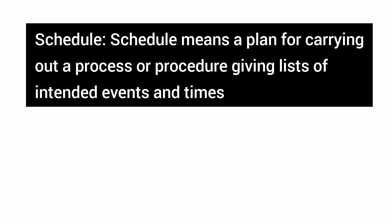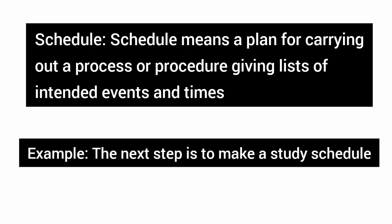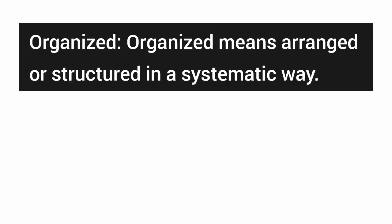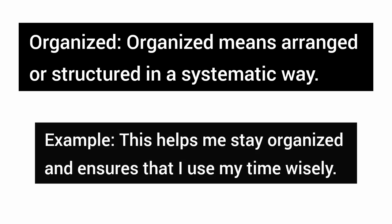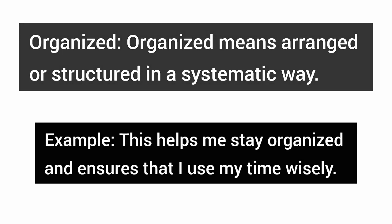Schedule — schedule means a plan for carrying out a process or procedure, giving lists of intended events and times. Example: the next step is to make a study schedule. Organized — organized means arranged or structured in a systematic way. Example: this helps me stay organized and ensures that I use my time wisely.